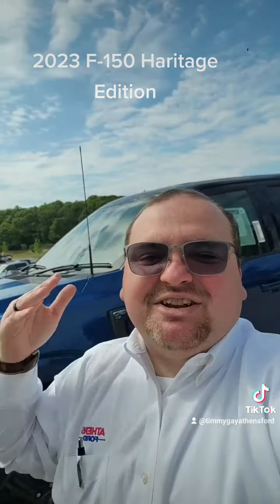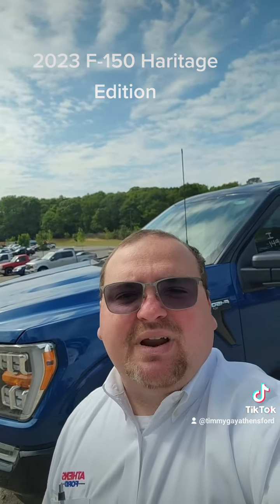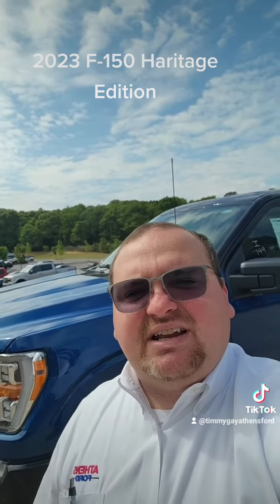If you have any questions about this, give me a call. Timmy Gay here at Athens Ford in Athens, Georgia. Phone number is 229-300-6356. I'd love to show you some more videos — just let me know what we can do to help you out. Thank you.